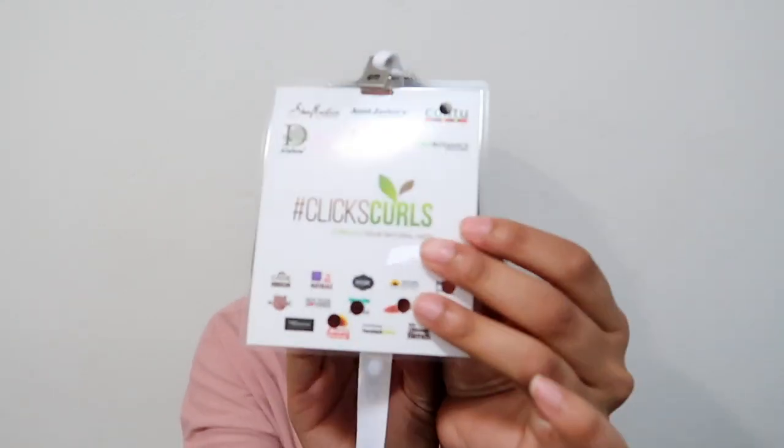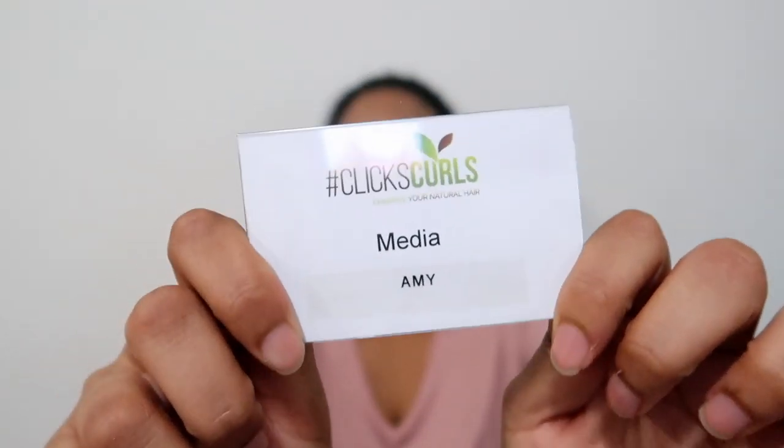There were some brands that I didn't get a chance to try their products, but hopefully we can change that in time. The Z card was given to everyone who got a ticket — blogger, press, media, or general ticket holder — which is really dope. I love the concept. And here's my little media badge with my name, because I was invited as media to the event.